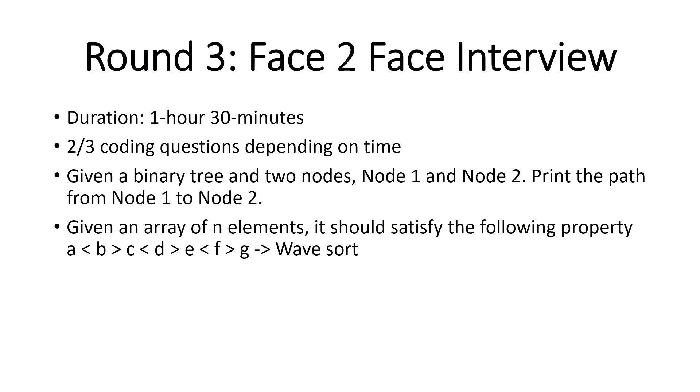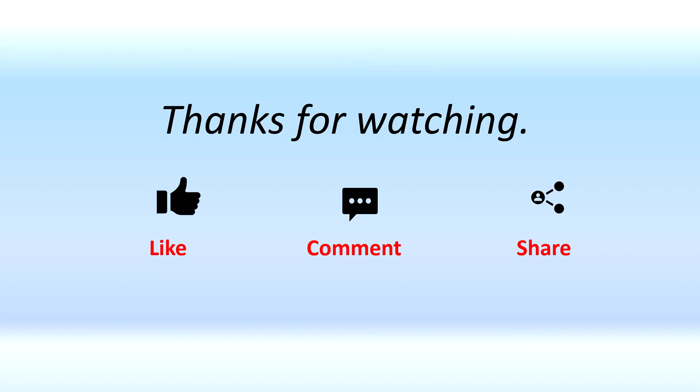If there's something you'd like me to cover or if you want me to make a video on a specific company, do let me know. Thanks for watching — like, share, subscribe, and comment. If you've recently appeared for an interview or want to share your experience, let me know in the comments.